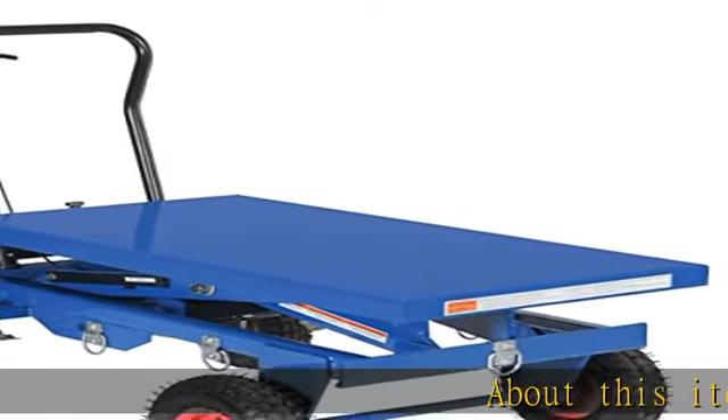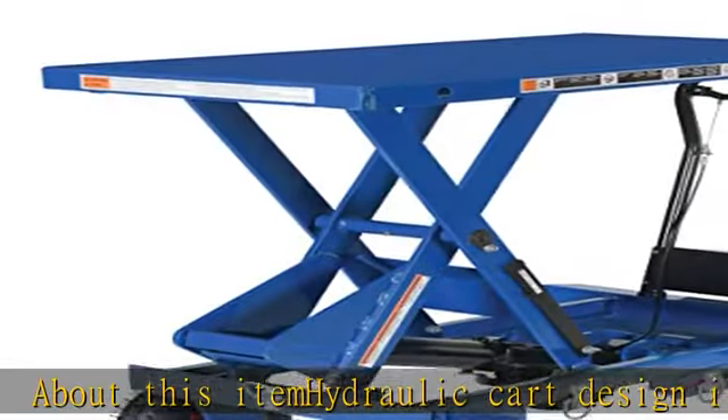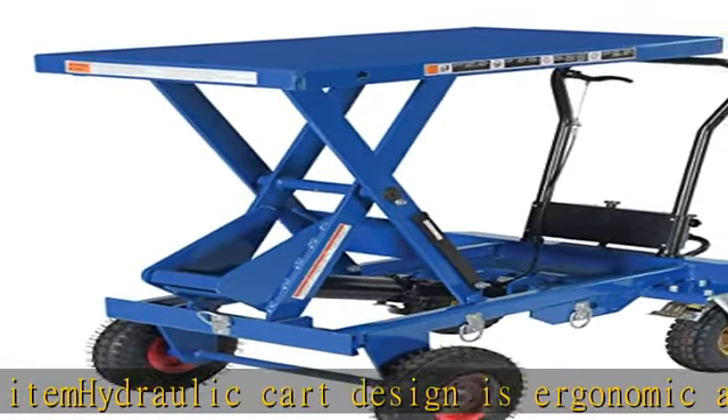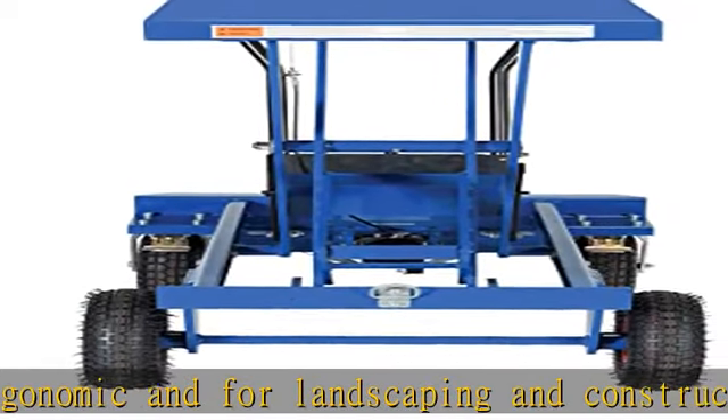About this item: the hydraulic cart design is ergonomic and suited for landscaping and construction sites. The unit is powder coated and constructed of welded steel for long lasting durability. Pneumatic tires are ideal for moving smoothly over rough conditions.